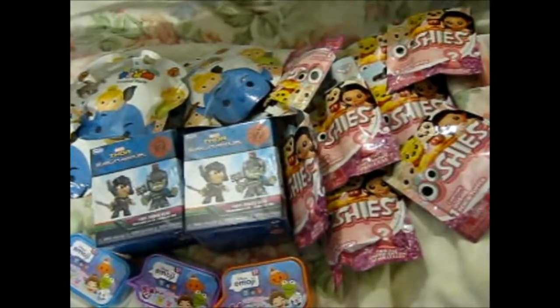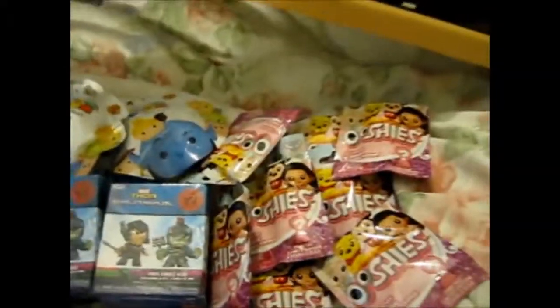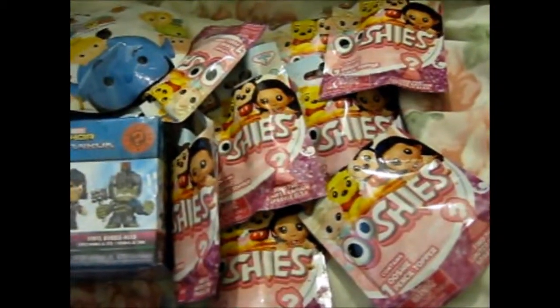I did have to search through the box because for some reason probably some kids opened some, so I had to find ones that were closed — I didn't want to get an opened one. That defeats the point of a mystery bag.